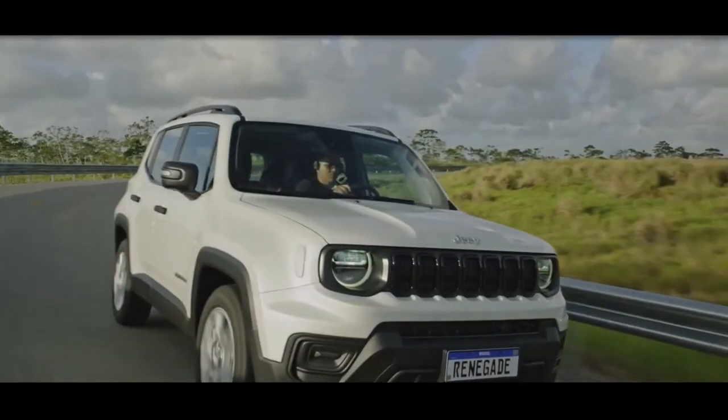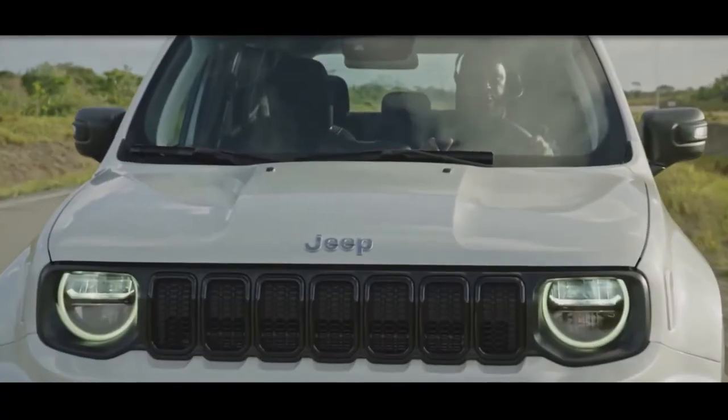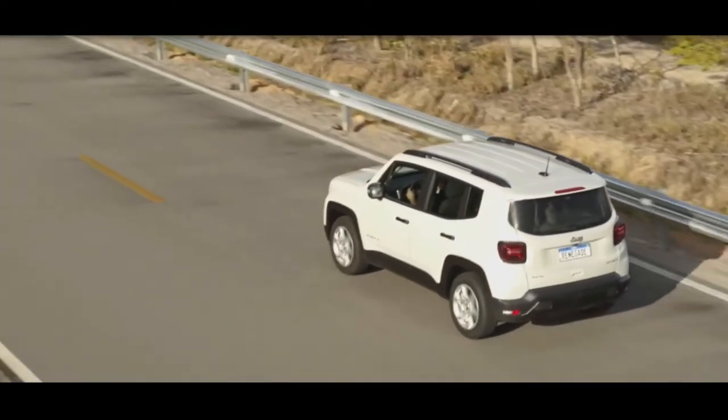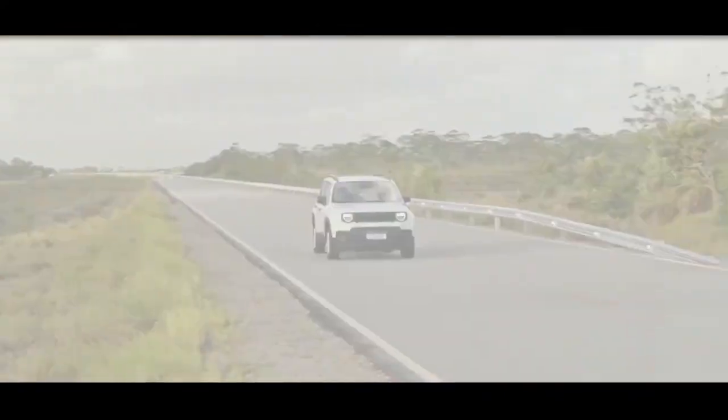Mechanically, the big change comes in the form of a new 1.3-litre turbo-flex petrol engine, serving as the effective replacement for the 1.3-litre 178-bhp engine that was discontinued for the Renegade. The turbo-flex unit will produce similar power figures.